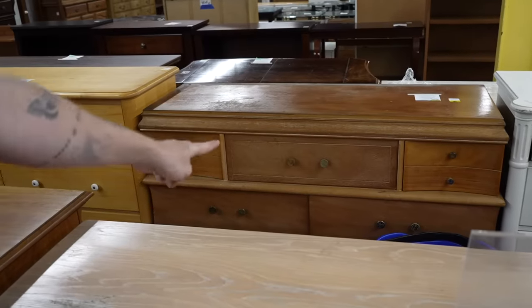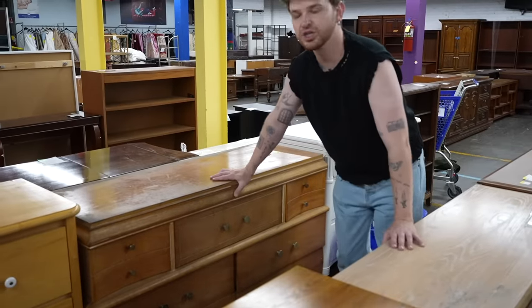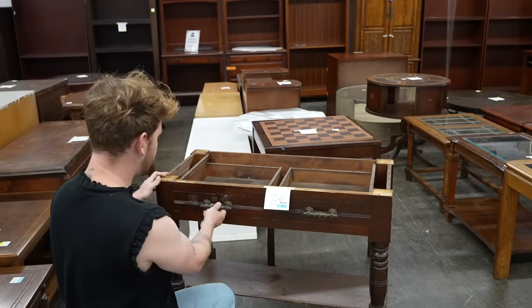What is that? It looks kind of stunning — it's $200. I think these are the legs that actually went with that piece — super East Lake style.